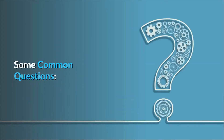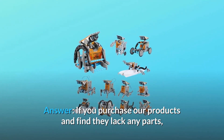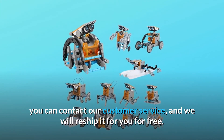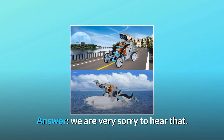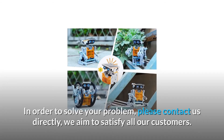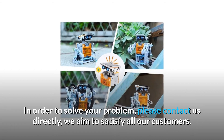Some common questions. Question 1: Is it possible to get replacement parts? If you purchase our products and find they lack any parts, you can contact our customer service and we will reship it for you for free. Question 2: Motor not working. We are very sorry to hear that. Rest assured that we offer a warranty on all of our products. In order to solve your problem, please contact us directly — we aim to satisfy all our customers.